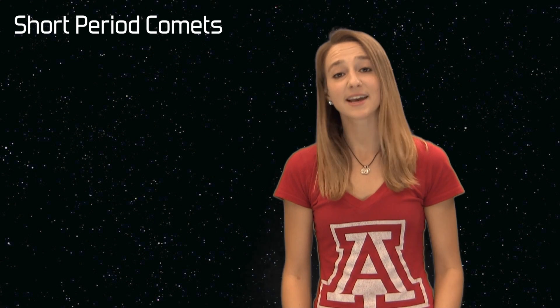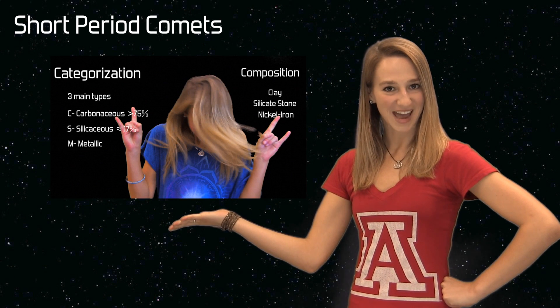Short period comets live in the icy regions of the Kuiper Belt beyond the orbit of Neptune. You'll remember the Kuiper Belt from our Five Facts About Asteroids. An example of a very famous comet is Halley's Comet, because its orbit is only 76 Earth years. Its day, however, has been measured at 2.2 Earth days and also 7.4 Earth days. Make up your mind!